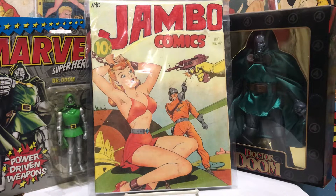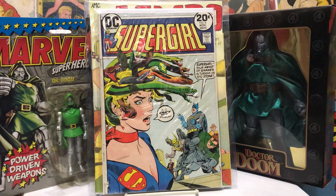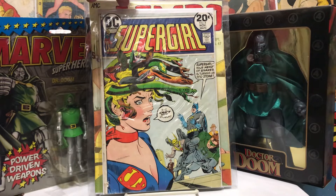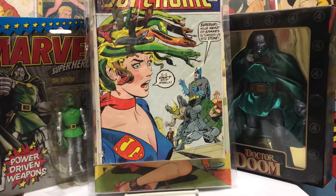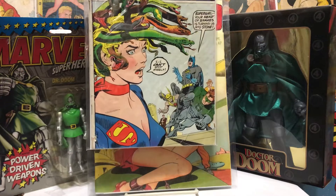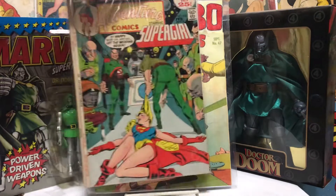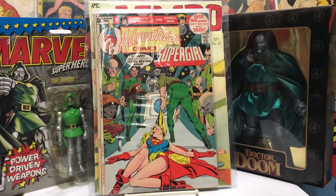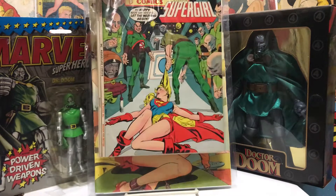We also had a couple of Supergirl comics — one in Adventure Comics and one in the old title. I'm going to put one in my collection. This one's not in too great shape but has an awesome cover — Supergirl with the Medusa head turning the heroes to stone. Adventure Comics number 415 — looks like a bad wedding day for Supergirl.